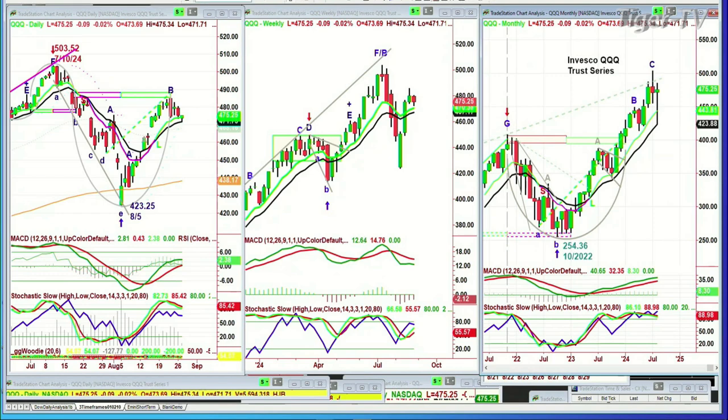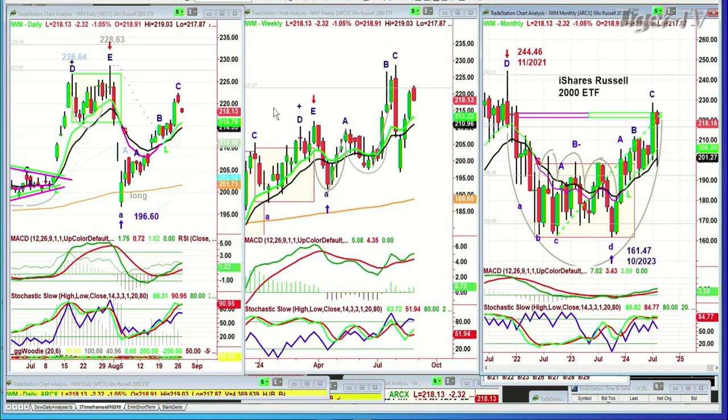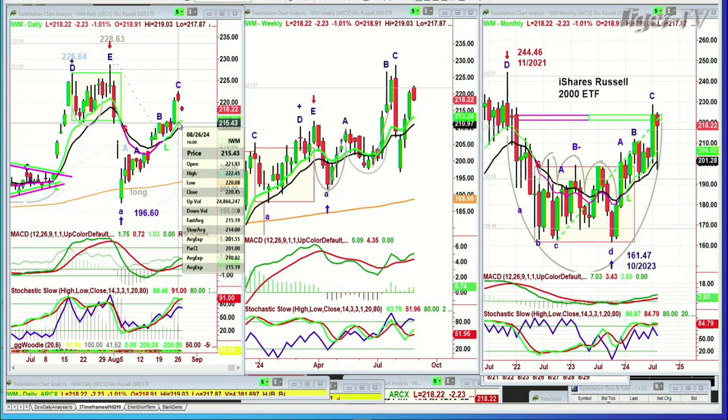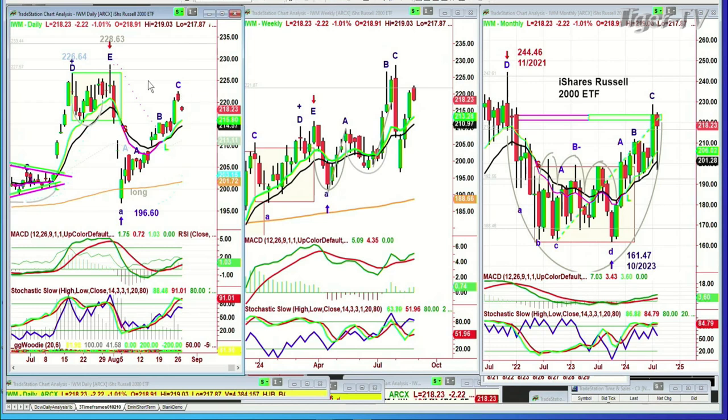IWM had quite a dip this morning. It's coming back a little bit, but not much — it's down 2.30 to 218.17. This has got quite a bit of a way to go to make a leg D above yesterday's high. Between the high of yesterday at 222.45 and the low today of 217.87, it's got a lot of work to do. But I think it's going to try, and we'll see what happens. Can it get to 228.63? The all-time high is 244 — it's not doing that in August. We'll see what happens.